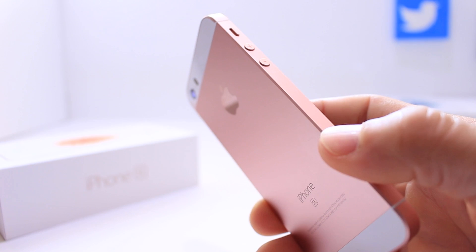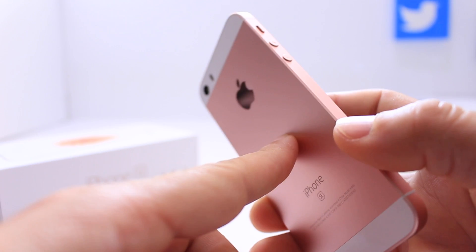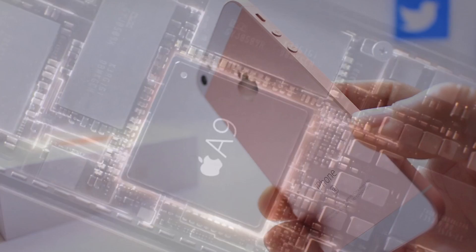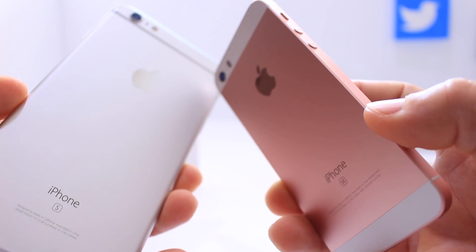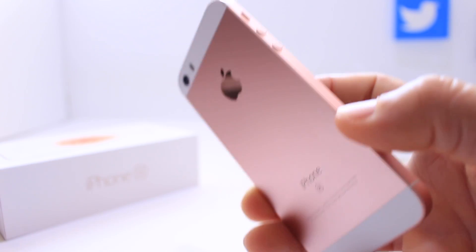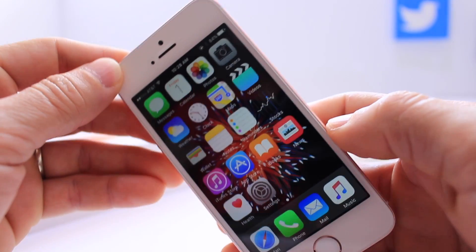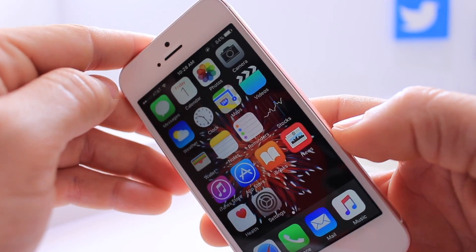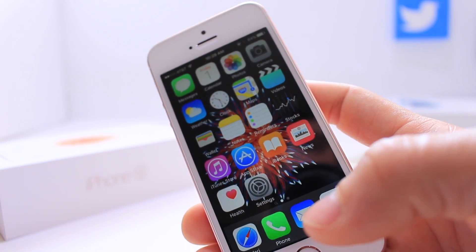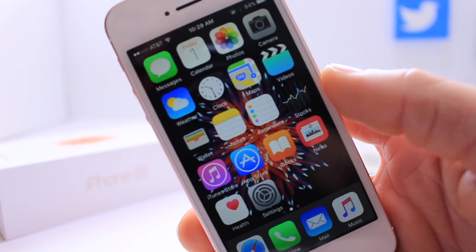The two features I'm going to talk about next are probably my favorites — the processing power inside this device. Inside this phone is an Apple A9 chip, the same chip used to power the large iPhone 6S Plus. So this big iPhone has the exact same chip as the iPhone SE, which means this little iPhone is going to be blazing fast — and it is. Performance is second to none, taking pictures is super snappy, and flowing through the operating system is really fast. To put it into perspective, it's like putting a Ferrari engine inside a Prius.